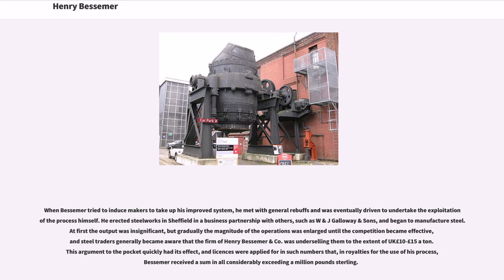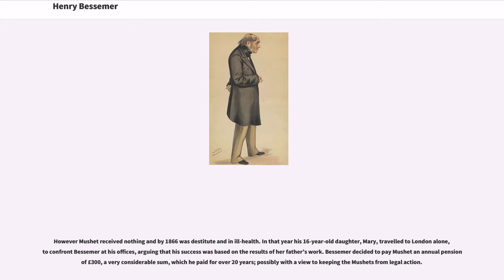When Bessemer tried to induce makers to take up his improved system, he met with general rebuffs and was eventually driven to undertake the exploitation of the process himself. He erected steelworks in Sheffield in a business partnership with others, such as W&J Galloway and Sons, and began to manufacture steel. At first the output was insignificant, but gradually the magnitude of the operations was enlarged until the competition became effective, and steel traders generally became aware that the firm of Henry Bessemer and Company was underselling them by £10.15 a ton. This argument to the pocket quickly had its effect, and licenses were applied for in such numbers that, in royalties for the use of his process, Bessemer received a sum considerably exceeding a million pounds sterling.